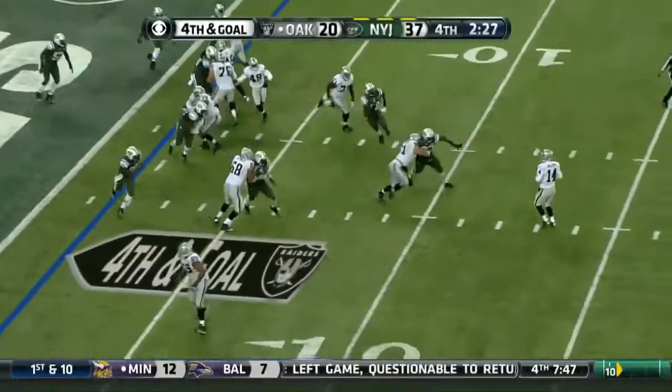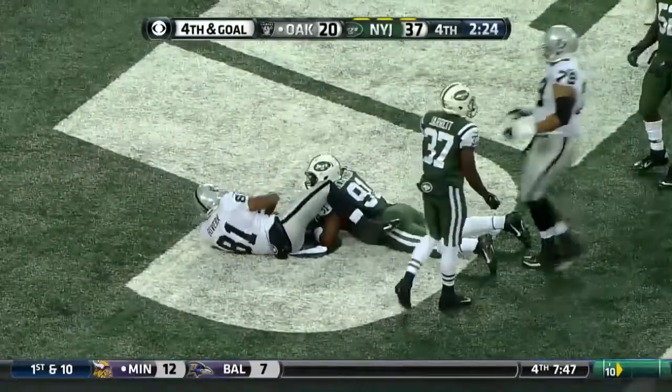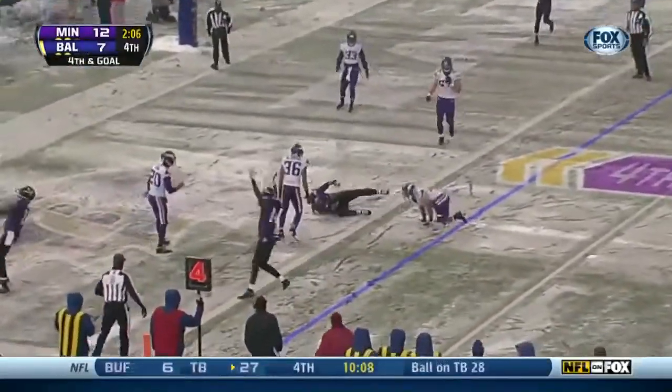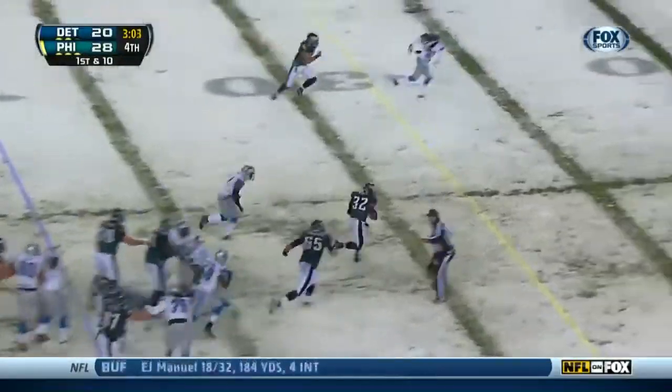Wait for it. LeBron backing it up, he throws, touchdown, the Raiders! Rice as a receiver, Placo, end zone. Get it off — it's Chris Polk through the line!